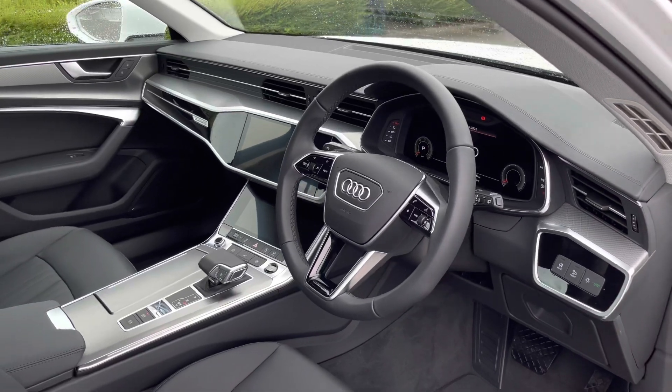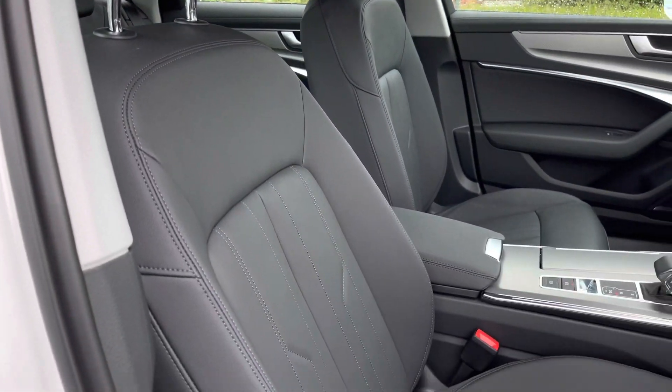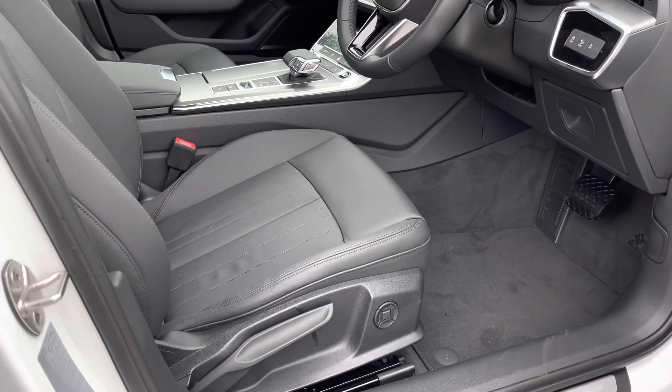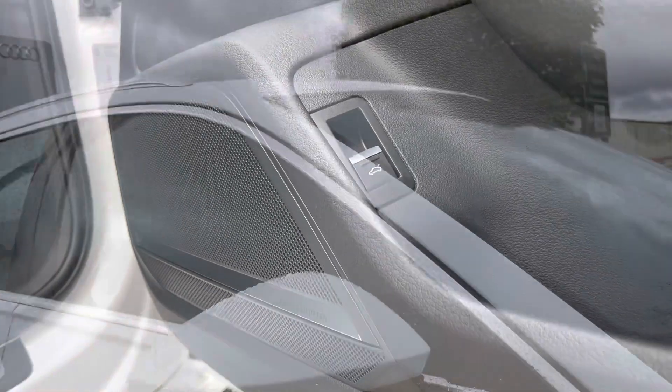As we make our way into the front cabin we are greeted by such an impeccable interior, with the front sports seats finished in full leather which are very comfortable indeed and manually adjustable. Also whilst you sit back, listen to the 3D Bang & Olufsen sound system which really transforms your in-car entertainment.